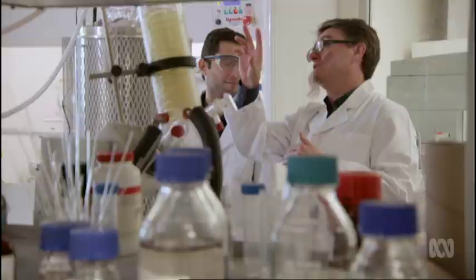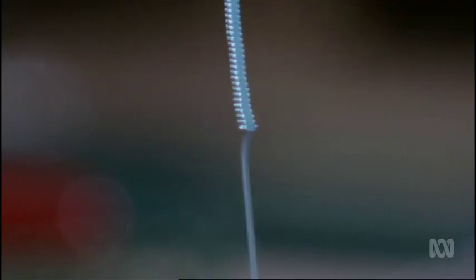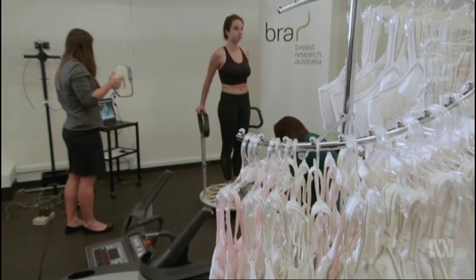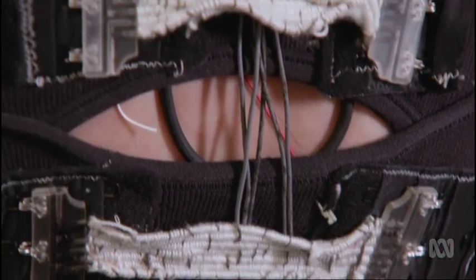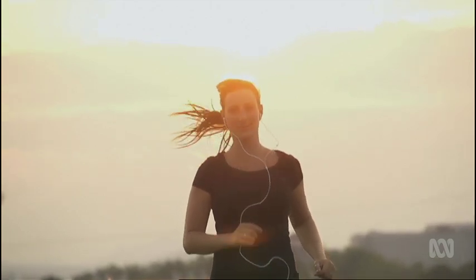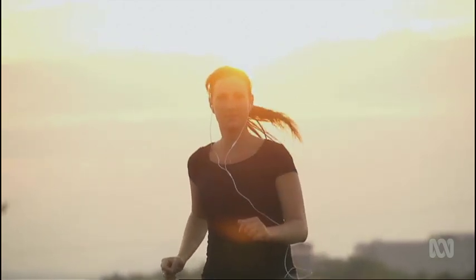A team of Australian scientists is aiming to succeed where fashion has failed and build a comfortable high-tech bionic bra that can provide any woman the right amount of breast support when she needs it.